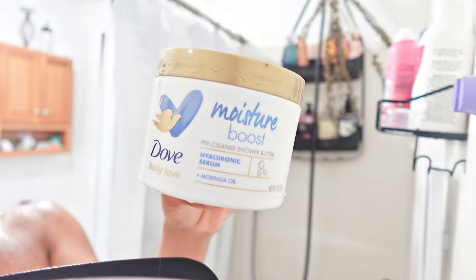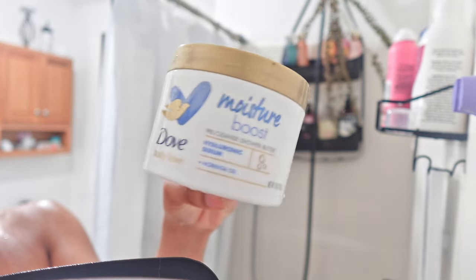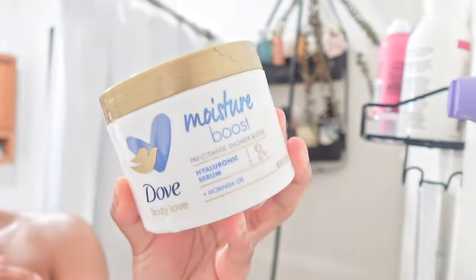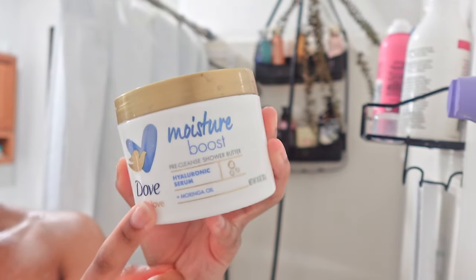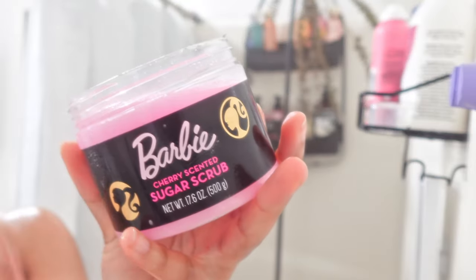My skin lately has been acting up, so this Dove Moisture Boost in-shower moisturizer has been my best friend. I pretty much use it in every single shower routine the last couple of months. It helps so much — all my other products have a ton of chemicals, but this one isn't too heavily fragranced, so it kind of helps.